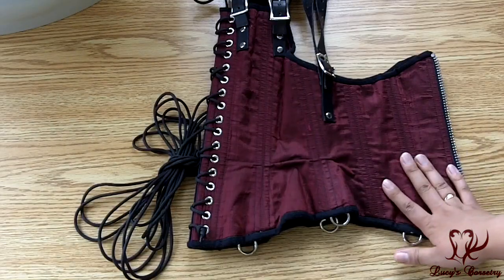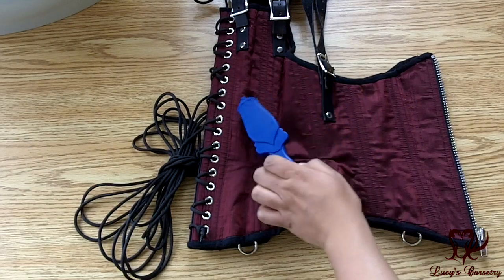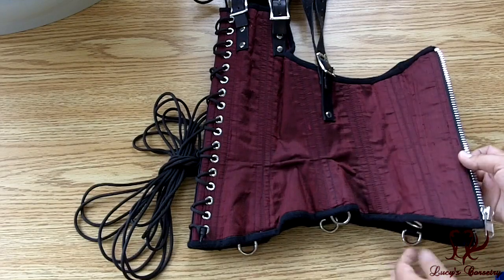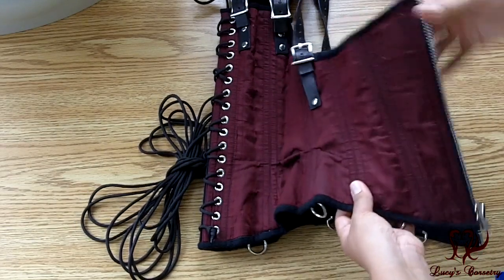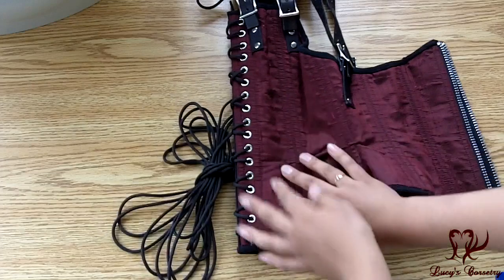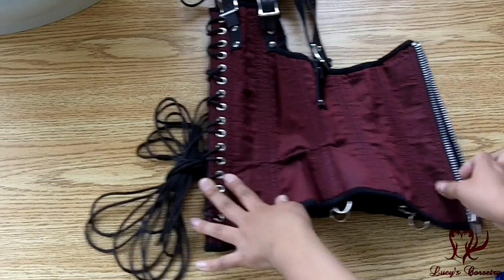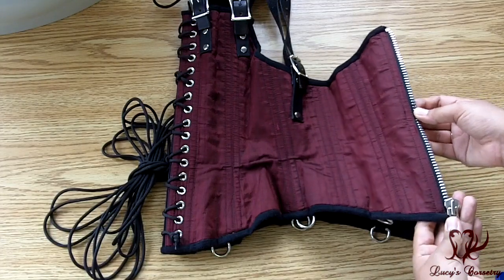There are 22 bones in this corset, 11 on each side. Double boned on the seams are quarter inch wide steel bones — they all attract the magnet here and it seems they are all flat steel bones; they all feel like flexible flats. All of the seams are very straight as well. In the back are two more quarter inch wide flat steel bones, as well as the one quarter inch wide flat by the zipper, as I just mentioned.